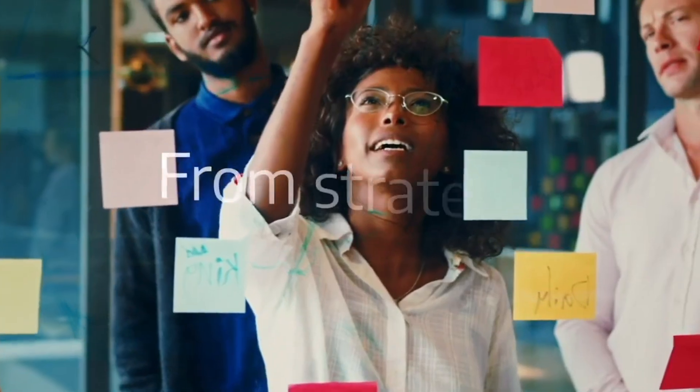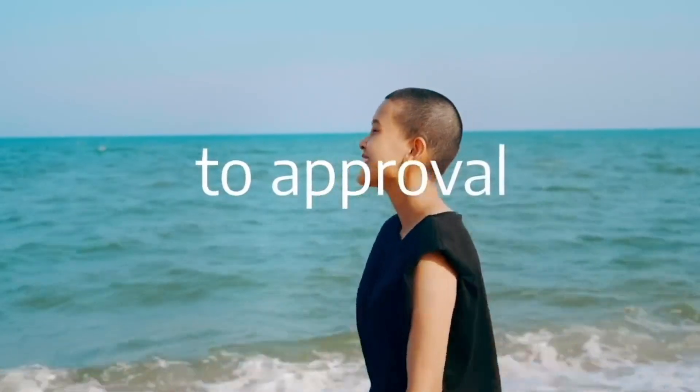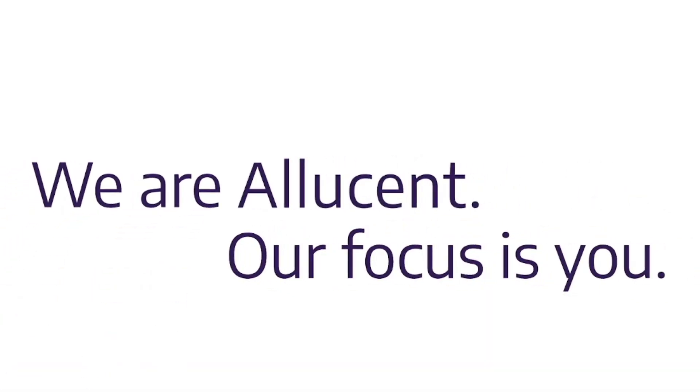At Ellucent, our singular purpose is helping small and mid-sized biotech companies bring new therapies to life globally. We are Ellucent. Our focus is you.